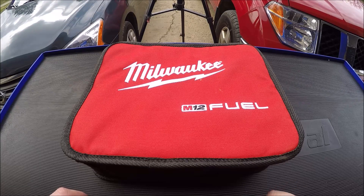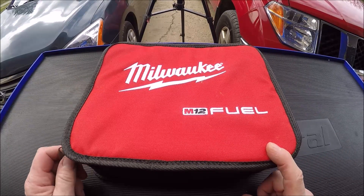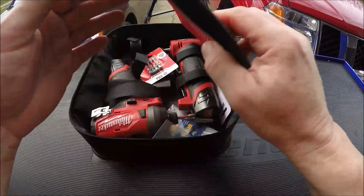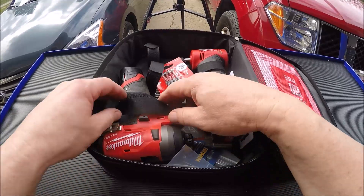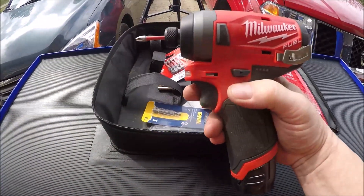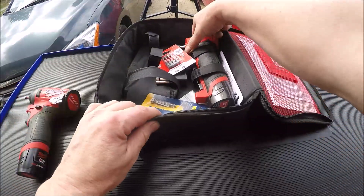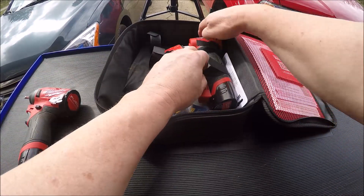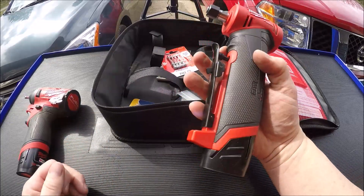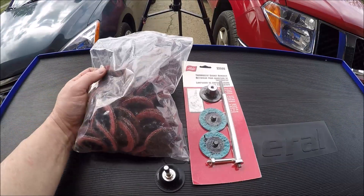I've been jumping on the red bandwagon lately. I like my yellow tools and I've got a bunch of DeWalt stuff, but Milwaukee just seems to be taking it and running with it. They've got the M12 line which is awesome — they keep coming out with new tools. I went ahead and picked up a couple: their M12 impact driver, which you saw in the coat hanger 2020 video, and the die grinder. The die grinder kit came with two batteries and a charger, so pretty sweet. I also picked up a bag of medium grit roto lock pads.